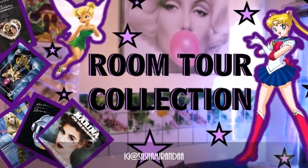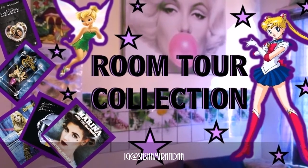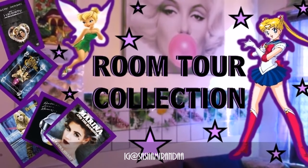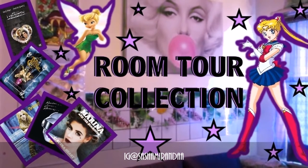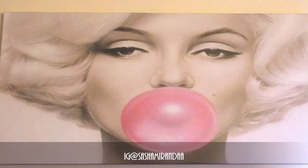Hello everyone, welcome back to my channel. I finally get to show you the rest of my favorite personal item collection. Let's start to roam around the room while we take a peek.